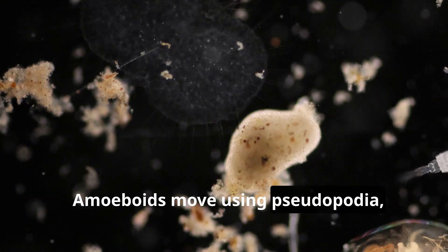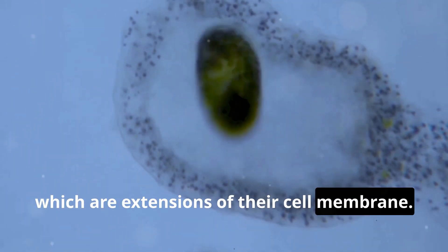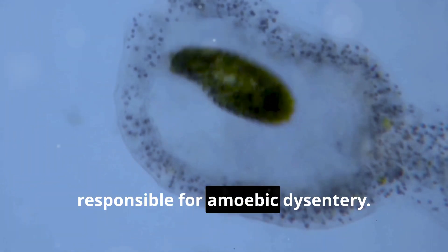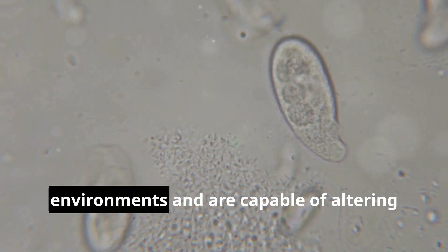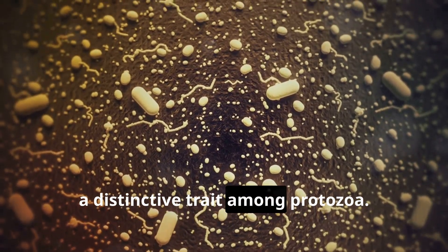Amoeboids move using pseudopodia, or false feet, which are extensions of their cell membrane. This group includes well-known pathogens responsible for amoebic dysentery. Amoeboids are often found in freshwater environments and are capable of altering their shape, a distinctive trait among protozoa.